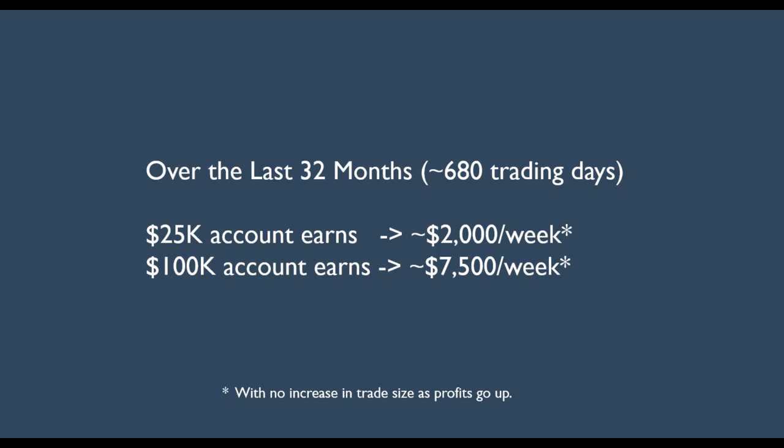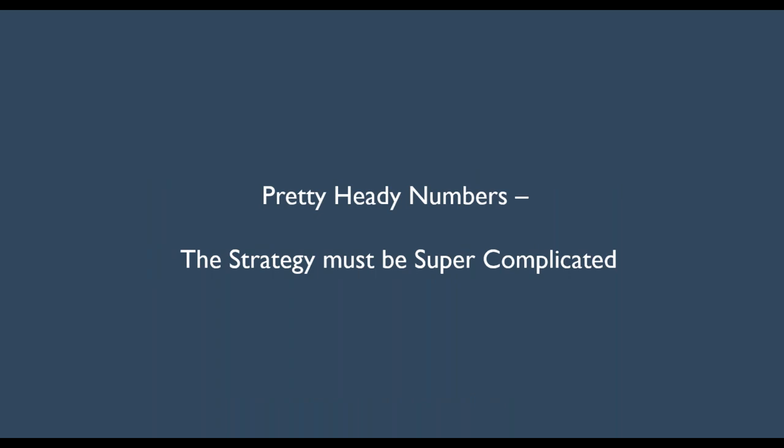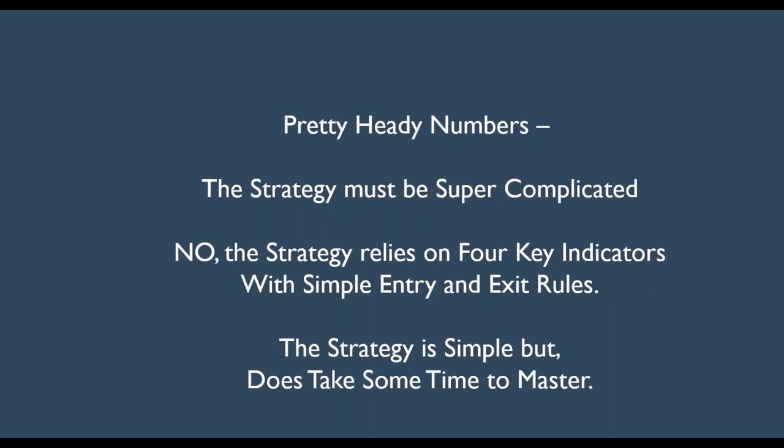I've never really touted this strategy, but I'm getting to the point in my career where I really want to let people know that this works. I believe in the KISS principle — keep it simple, stupid. The strategy relies on just four key indicators with simple entry and exit rules. I've worked very hard to make it as simple as possible, because a simple strategy lets you execute without second-guessing yourself. The strategy is simple, but it does take time to master.